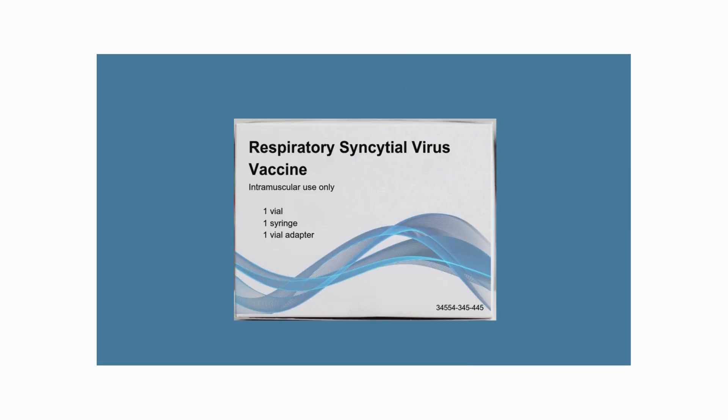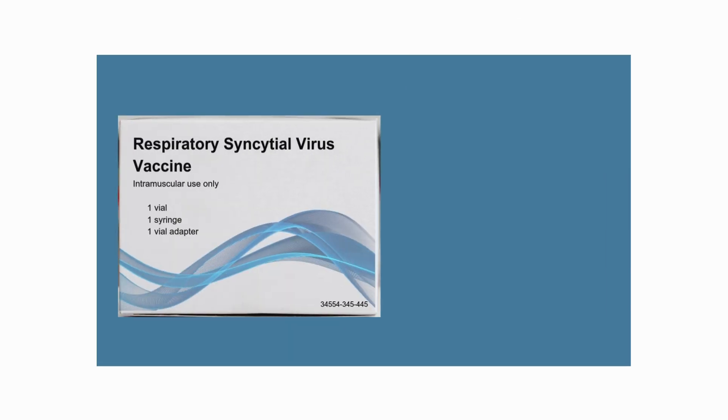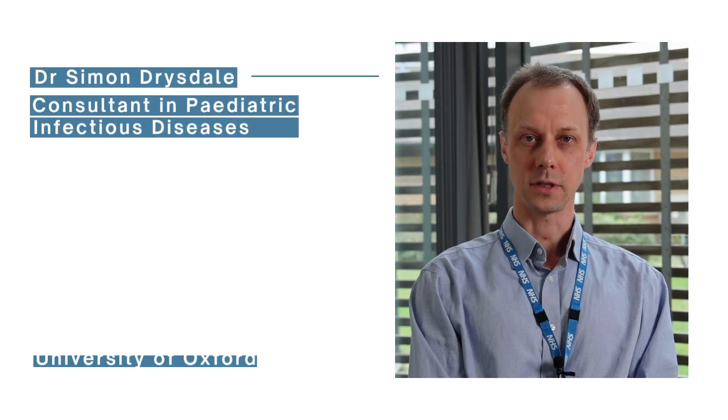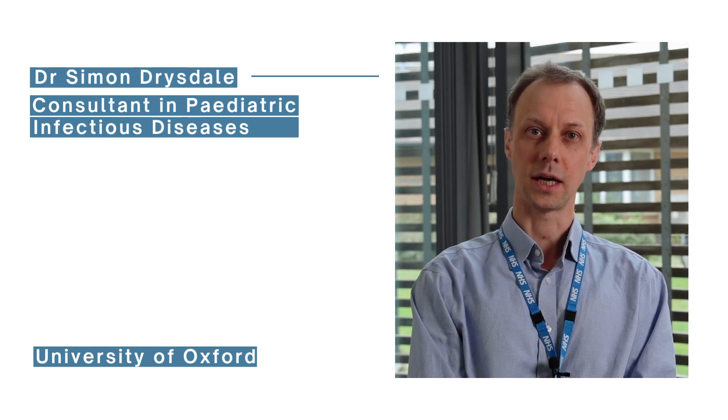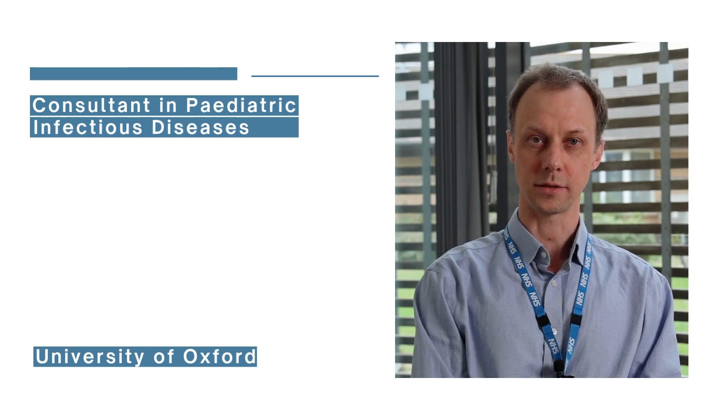This is a vaccine against respiratory syncytial virus, sometimes called RSV. RSV is a very common virus that every child gets within the first two to three years of life, and then everybody gets every few years after that.